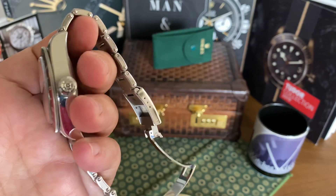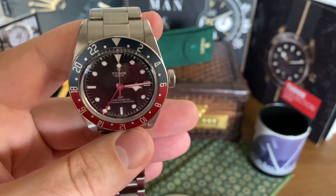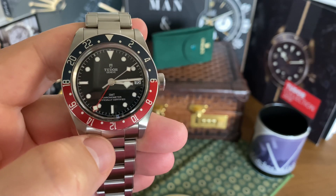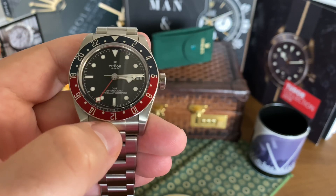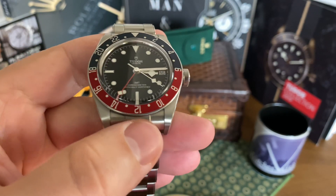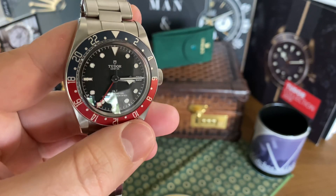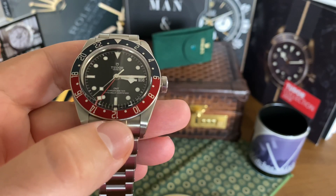I thought I might even sell it at some point, but after a year with this watch, not only am I not going to sell it — I want to add more. If you watched my previous video, I am adding the BB58, the Blue Bay. I've had multiple chances to buy that watch but didn't, because I was waiting for my Explorer and the AD did one of those sneaky things — said they had something in I'd really like, and it turned out to be a Tudor Blue Bay, which I probably should have just bought.